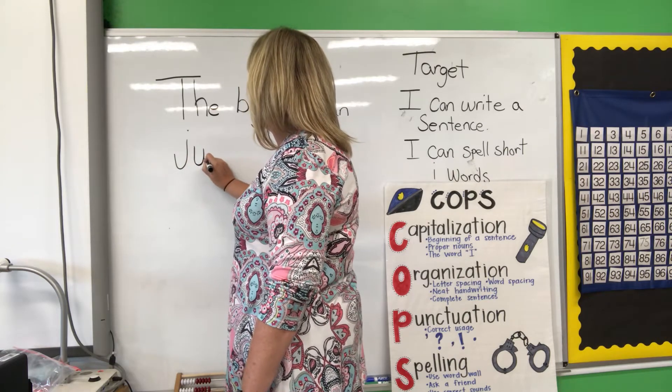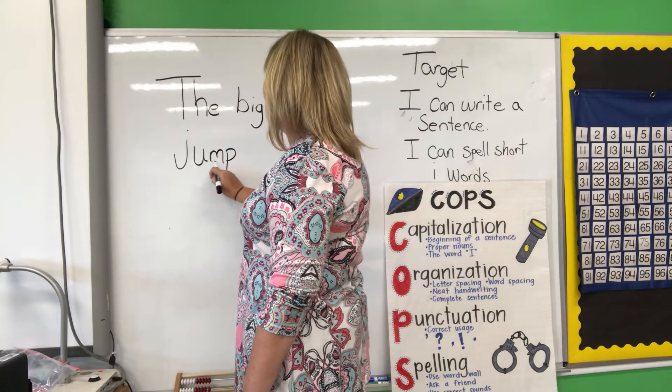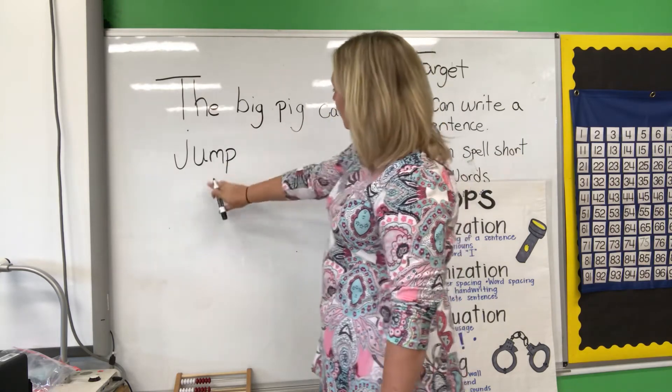Mm. P. Juh-uh-mm-P. Let's read it again — I'm checking my sentence. The big pig can jump.